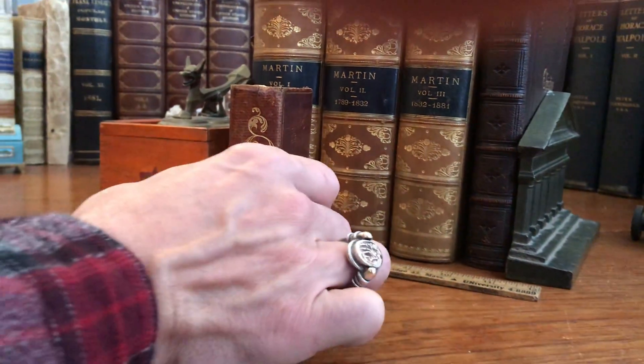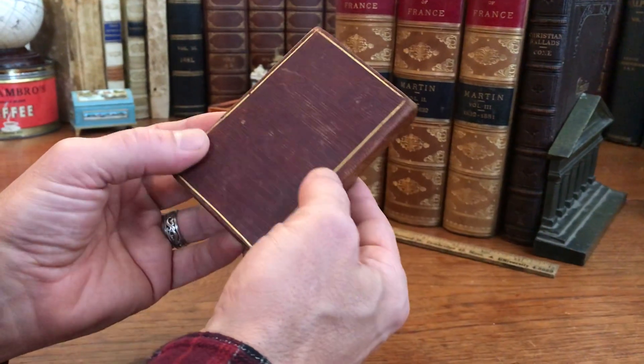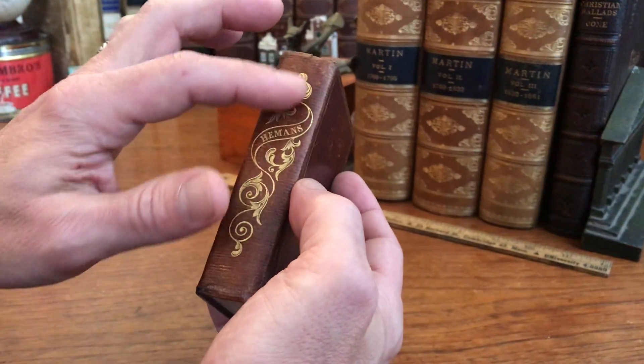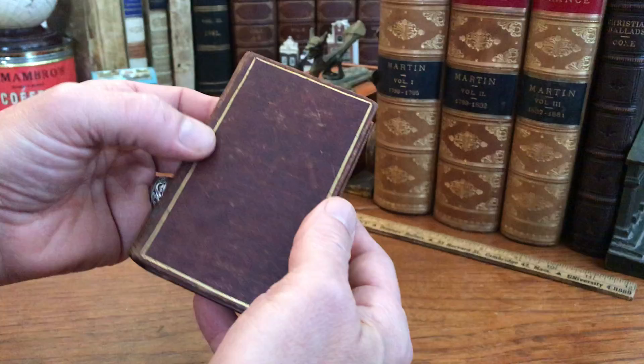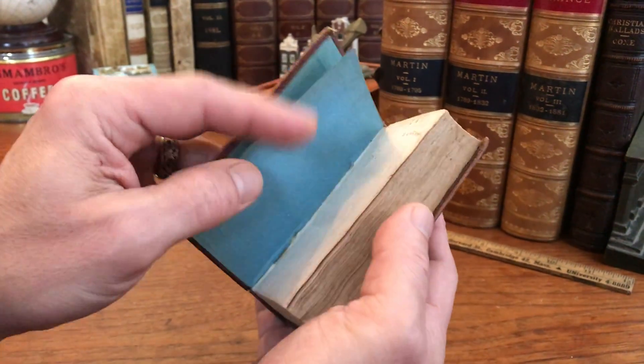Here we have a charming, small 19th century publisher's full leather binding. It's a smooth spine that's been gilt, decorated with this acanthus leaf scroll-type border. The covers or boards are outlined, ruled, and gilt. Blue paper endpapers.